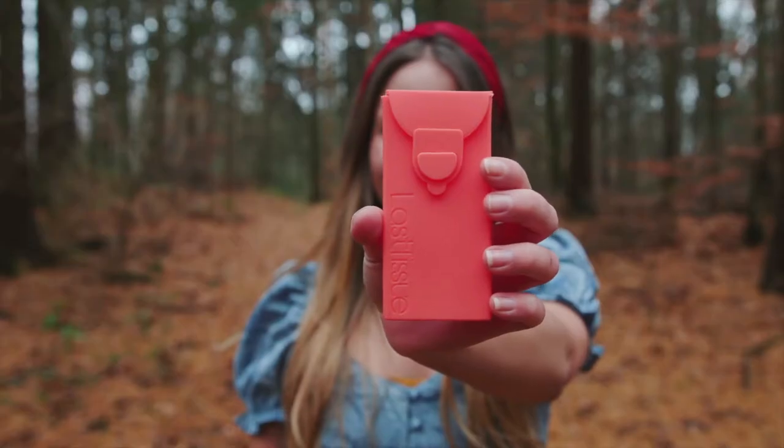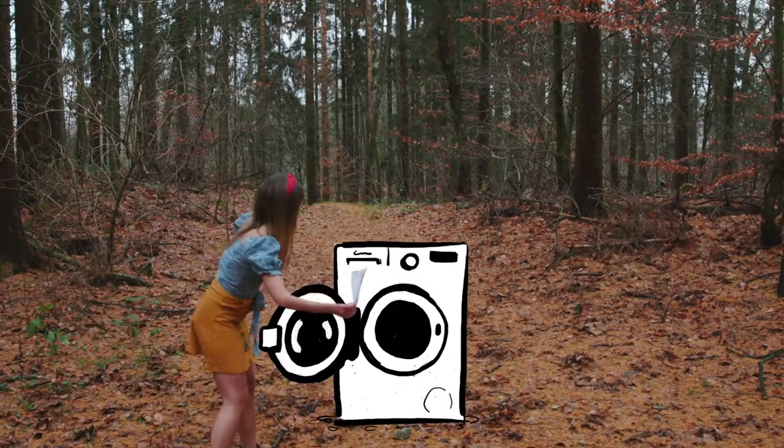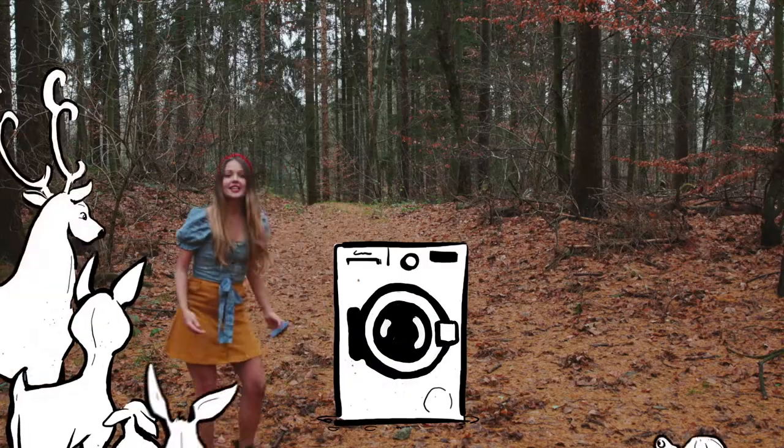It comes in different colors, so you know which one's yours.